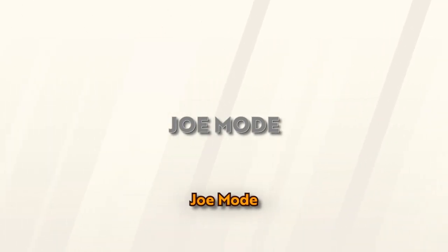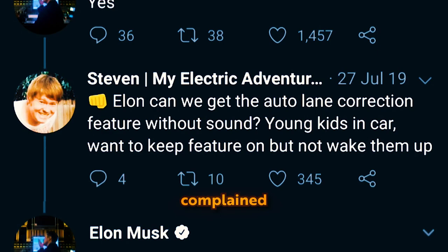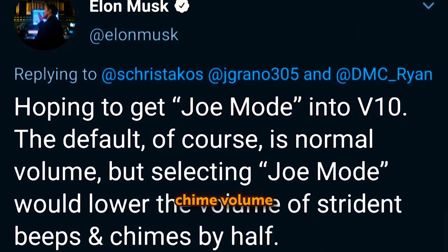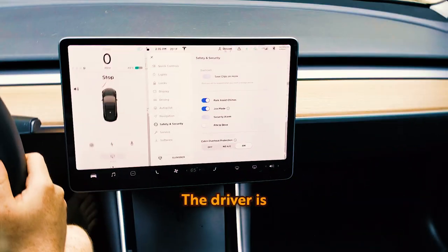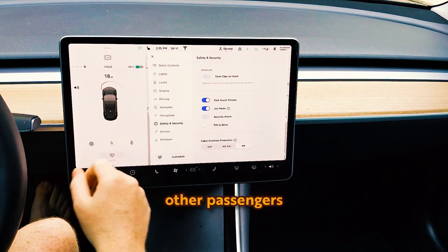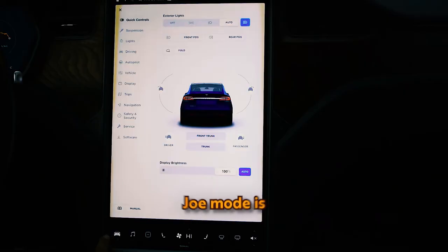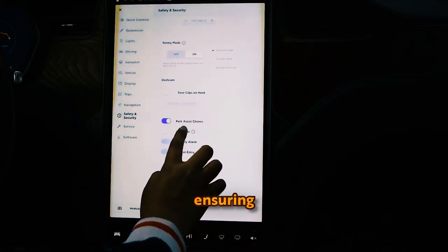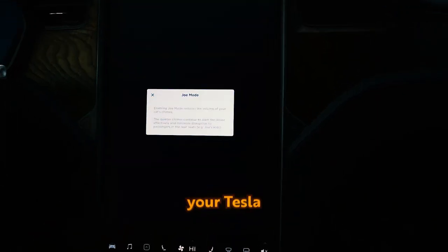Joe Mode, named after the person who complained about noises disturbing his kids, reduces the alert chime volume in the vehicle. The driver is still notified, but other passengers won't be disturbed. Joe Mode is particularly handy if you have passengers sleeping, ensuring they aren't bothered by sudden sounds in your Tesla.